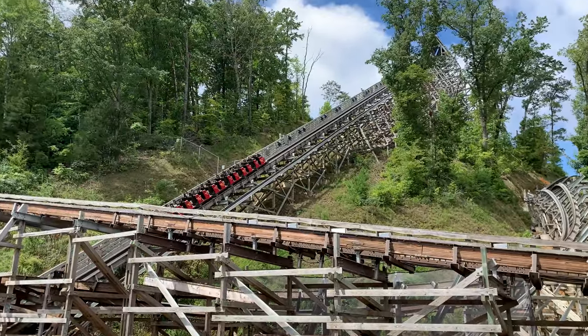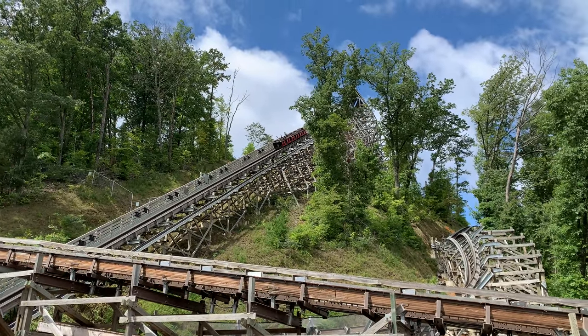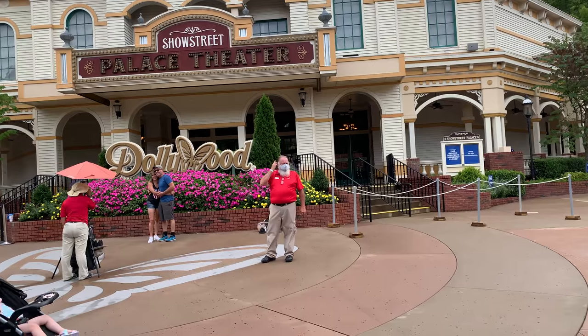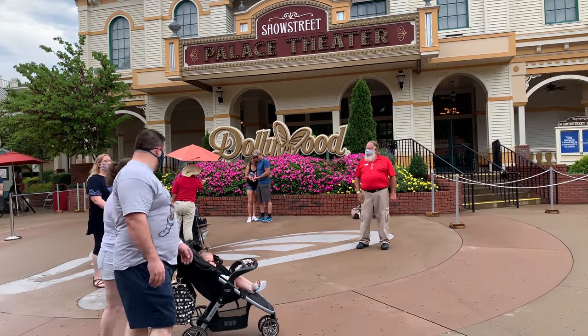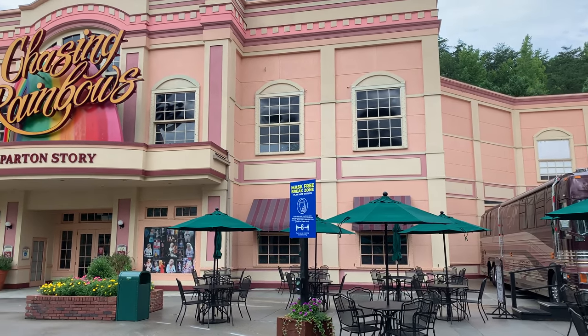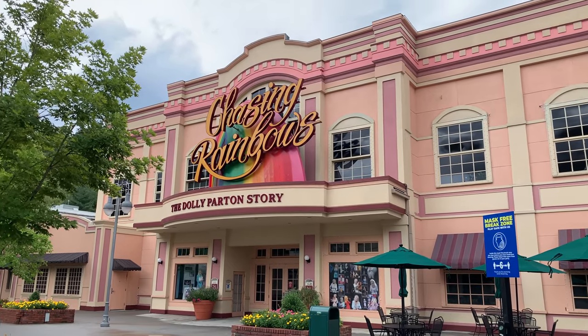In 2016, Lightning Rod opened to the public — kind of. It was notoriously unreliable and I had my fair share of that unreliability. On August 28, 2020, I walked through the turnstiles of Dollywood for the first time. I had fantasized about the park for about a year and finally got my opportunity to go.